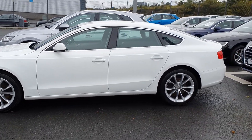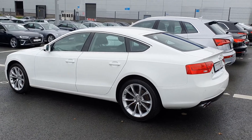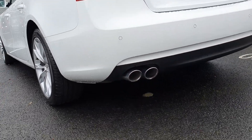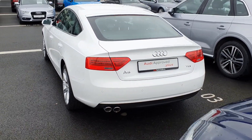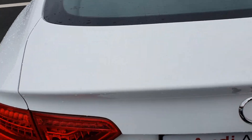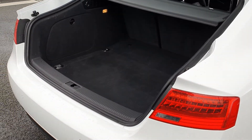It's a trademark coupe drop back. Moving to the rear of the A5 Sportback, you've got your reversing sensors, dual chrome tip exhausts, and a great spacious boot. As you can see, there's huge space in the boot — it's almost like having a hatchback.